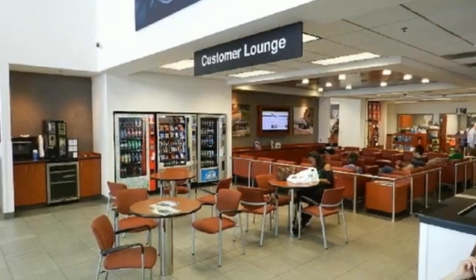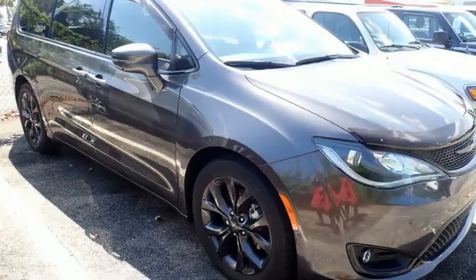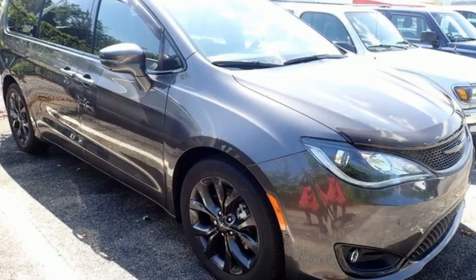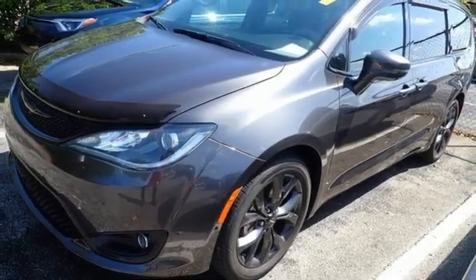Car and Driver notes, amazingly, through the blizzard of new tech and safety equipment the Pacifica brings, the most impressive item is still Chrysler's super clever stow-and-go second-row seats that drop into the floor to expand cargo capacity.